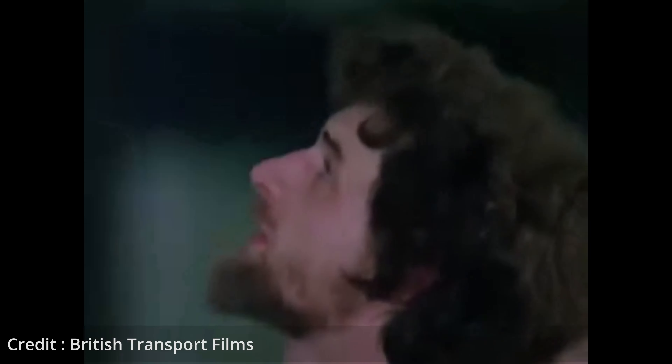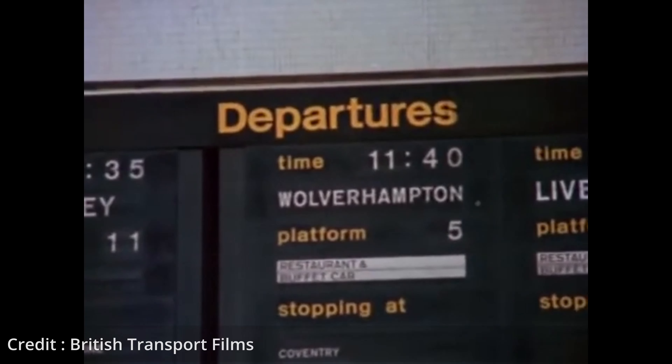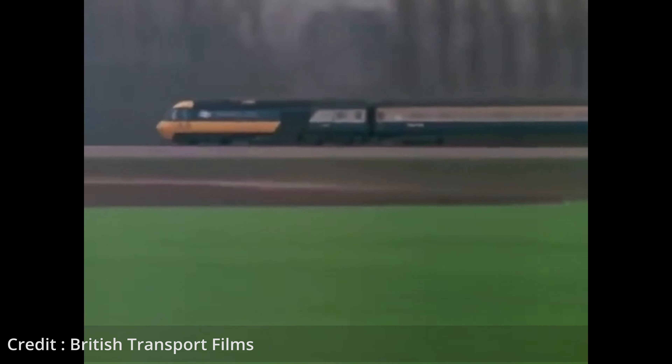As recently as 2006 in Great Britain, it was possible to make a long-distance journey with your car without having to have your hands on the steering wheel, apply the brakes, or even stay awake, by using a service called Motor Rail where your car was loaded directly onto a train.